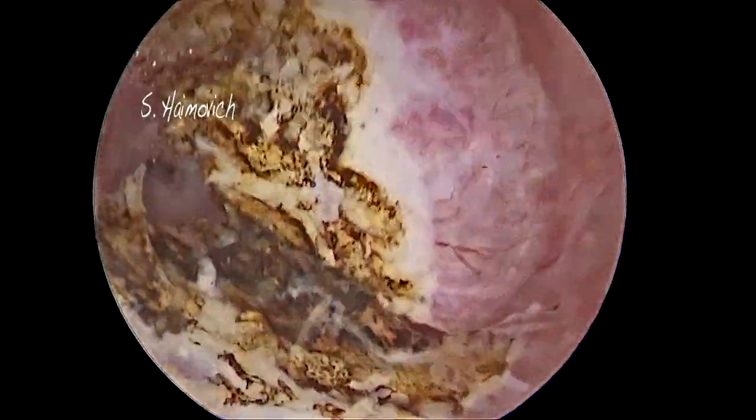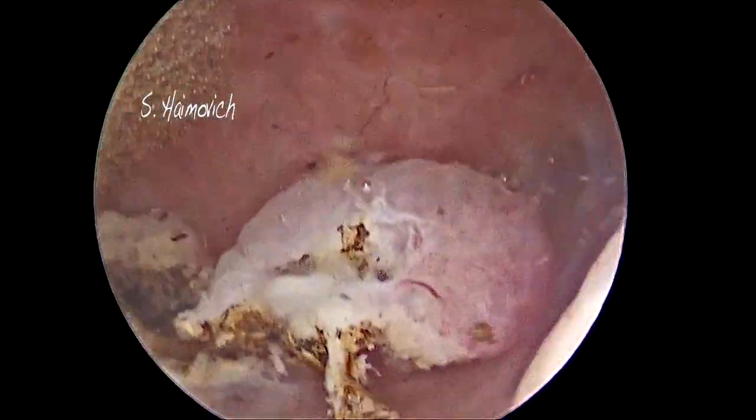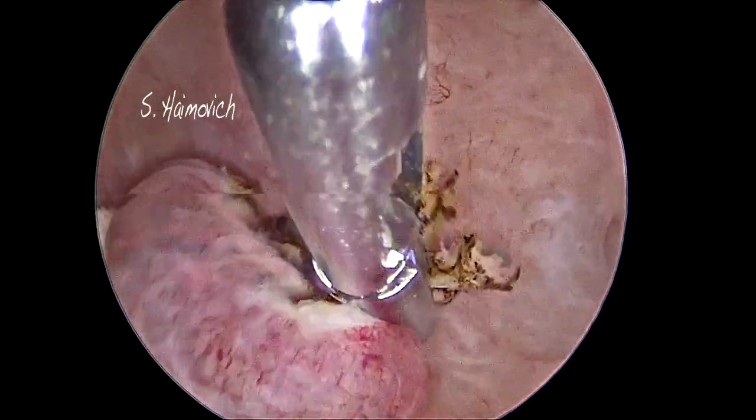The heat does not reach the myometrium, and therefore the patient does not feel anything. The absence of blood is due to the wavelength of the laser, which has affinity both to water and hemoglobin, so it simultaneously cuts and coagulates. Finally, the polyp is free and is taken out from the cavity with a grasper.